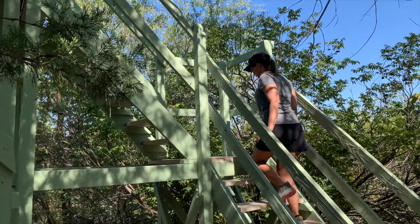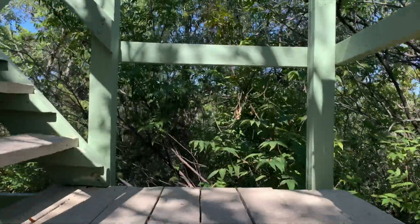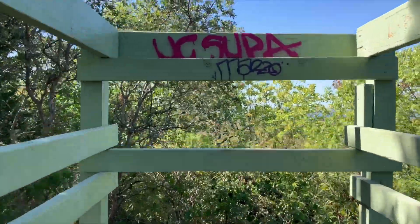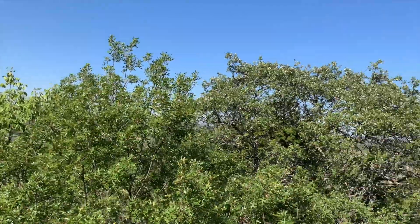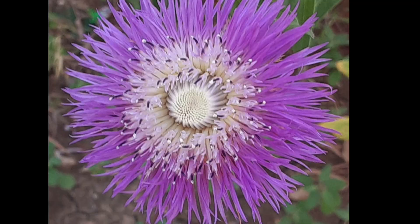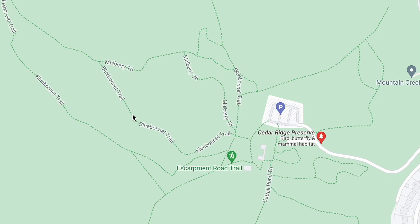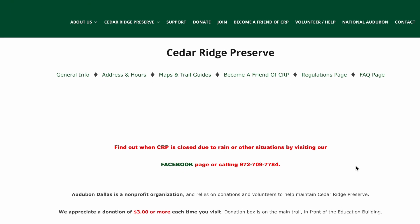This park does close for rain and they have heat advisories too, so you can go to a website to check that out. As you can see, there's a little lookup tower here. I was kind of disappointed with the view, but then again it's Texas so things are flat — I'm from the mountains. But there was a good view of the water; Joe Poole Lake, I think, is what the top view was. You can go to AudubonDallas.org for more information.